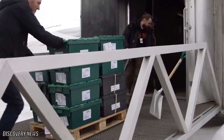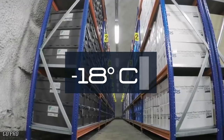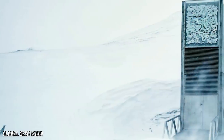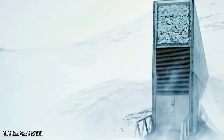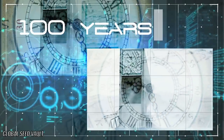The vaults themselves are kept at a very cool negative 18 degrees to hinder any degradation to the seeds. Even in the event that power was cut off to the facility, it is set to have the capacity to continue operating and maintaining its cool temperatures for up to 100 years.